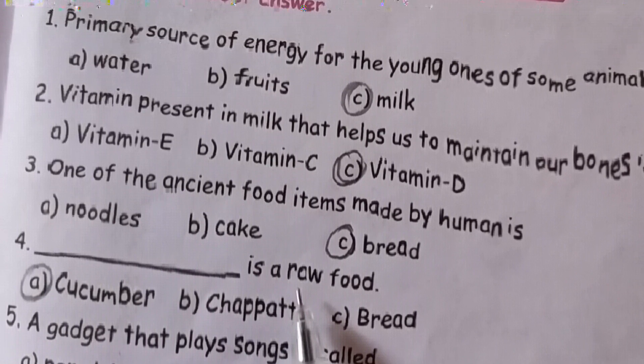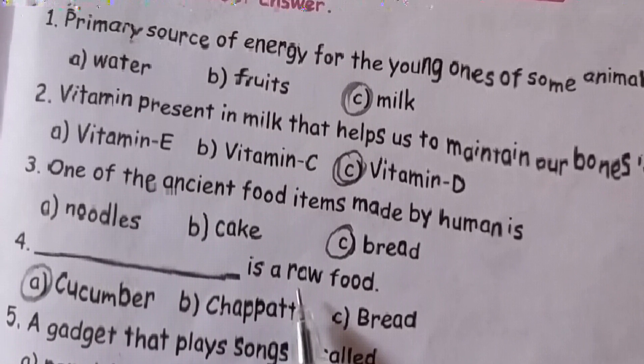Third one: a smartphone is used for communication. Fourth one: electric torch provides light. Fifth one: pen drive. Sixth one: a tablet is used to play games.